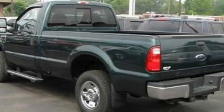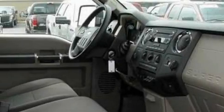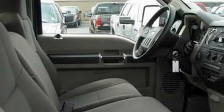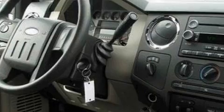It has a 5.4 liter 8-cylinder engine and a 5-speed automatic transmission. Its top features include cruise control and a trip computer, a low tire pressure indicator, an anti-lock braking system, and this vehicle has fewer than 4,000 miles on the odometer.